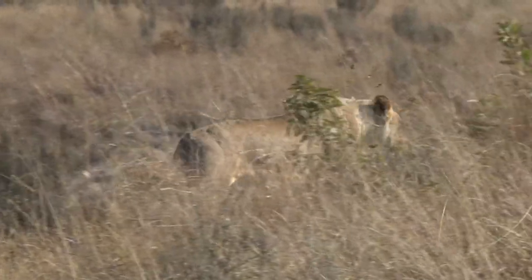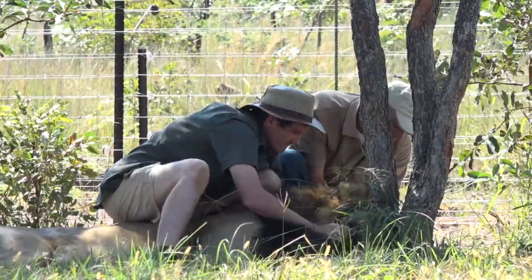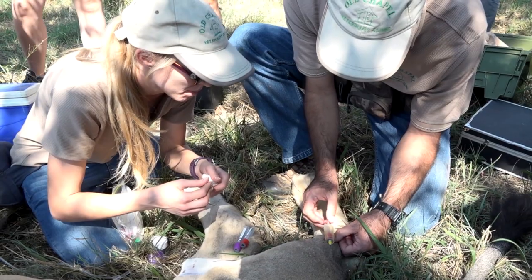The return of the Dinneking male, originally from Welgevonden, meant that it was the perfect opportunity to gather blood samples and do a general health check on him prior to a collar being placed around his neck.